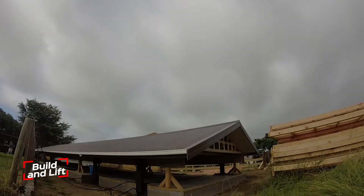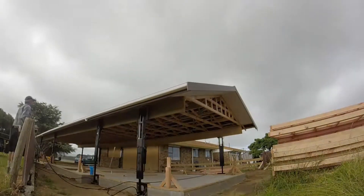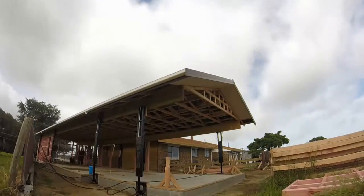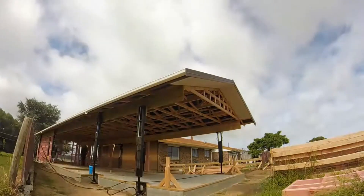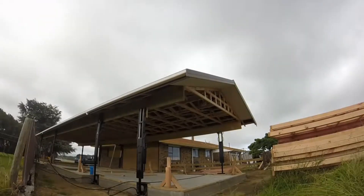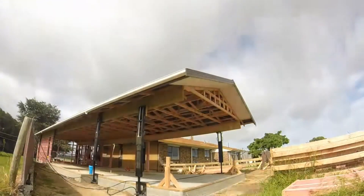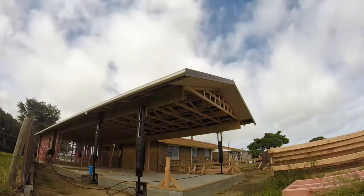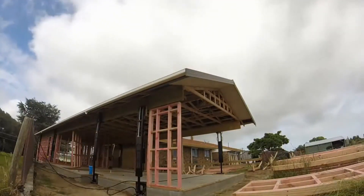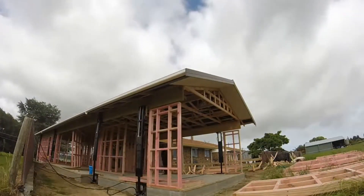Build and Lift is a smart construction innovation that changes how roofs — and even entire sections — go up. Instead of hoisting materials piece-by-piece up ladders or relying on scaffolding, this system lets you assemble components on the ground, then lift them into place with a specially designed elevator. Developed by a New Zealand company, Build and Lift lets you adjust the elevator's height depending on the size of the building. A 100-square-meter roof can be lifted and installed in just a few hours, with the whole process wrapped up in a single day.